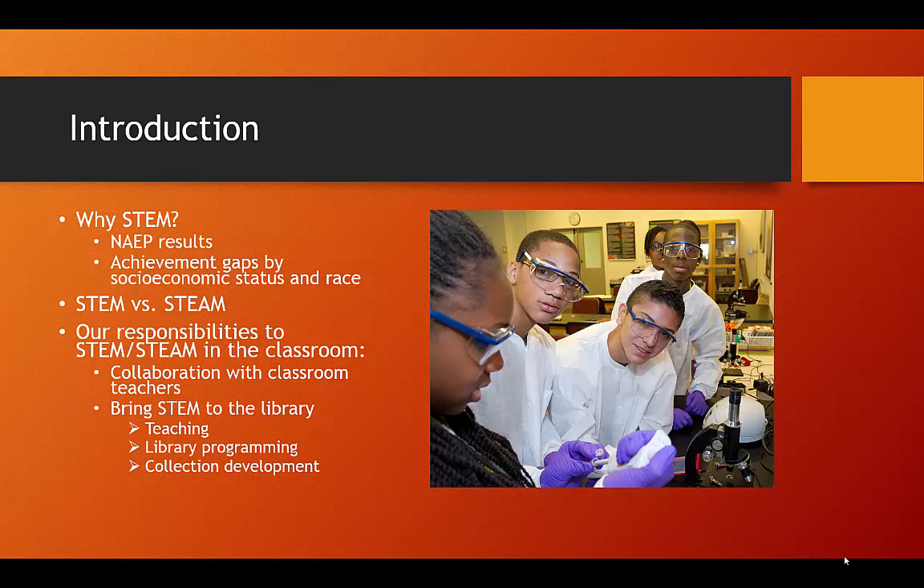Another consideration is the addition of the arts to this educational focus, changing the acronym from STEM to STEAM. Proponents of adding art to the mix say that art adds a different level of communication and expression to the focus — skills which naturally lend themselves to the creativity required by those in science and technology.